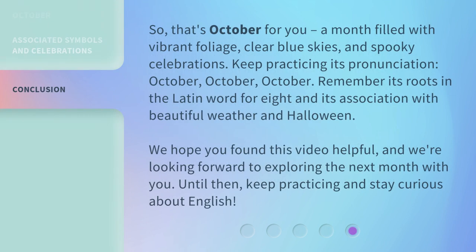So, that's October for you. A month filled with vibrant foliage, clear blue skies, and spooky celebrations. Keep practicing its pronunciation: October, October, October. Remember its roots in the Latin word for eight and its association with beautiful weather and Halloween. We hope you found this video helpful, and we're looking forward to exploring the next month with you. Until then, keep practicing and stay curious about English.